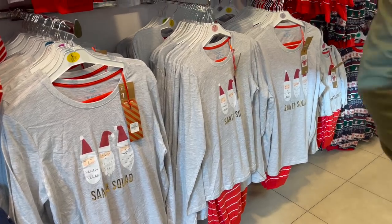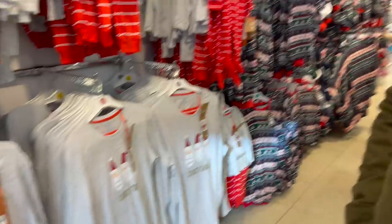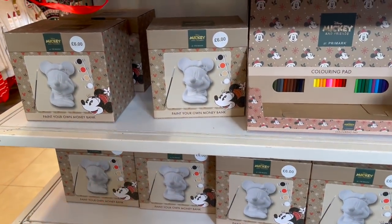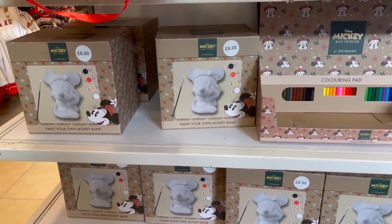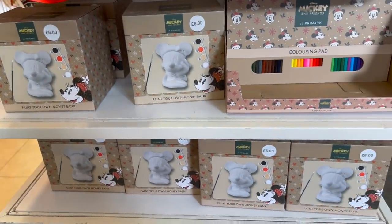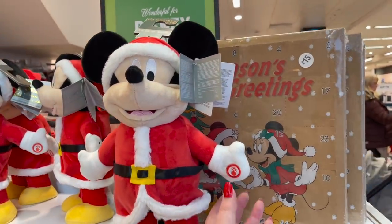Chris, what do you think — should we get matching pyjamas? Which ones, the Disney ones or these ones? Yeah, sounds good. Oh, this is a cool present — paint your own money bank. Are you still traumatised by the pottery painting we did at Center Parcs? Coloring pad — I'm going to do it!